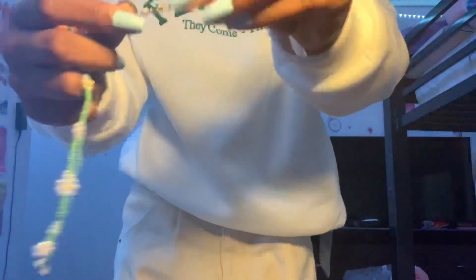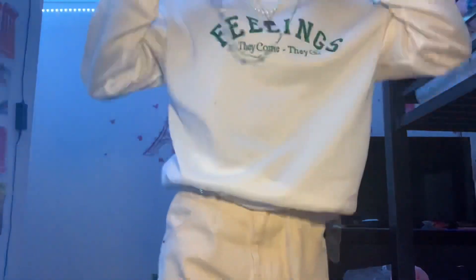This one is adjustable — it has more than one hoop, so when I put it on I can see how tight I want it to be. It depends on you.